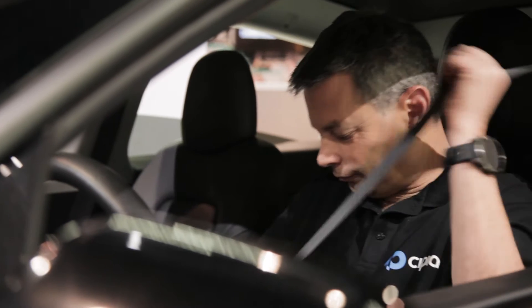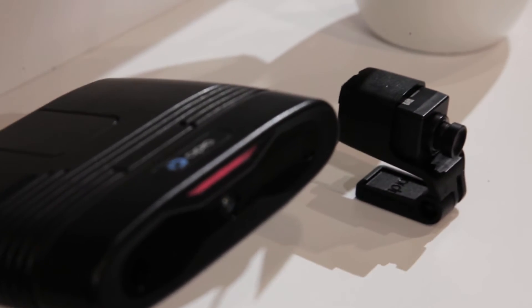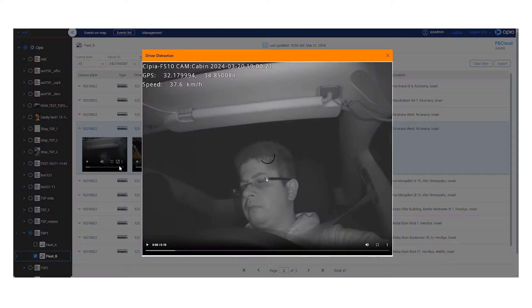CPI FS10 is an advanced safety-focused video telematics device designed for fleets. It offers an AI-based driver monitoring system known as DMS, an optional road-facing camera, and cloud integration and dashboard, equipping fleet managers with strategic fleet insights.